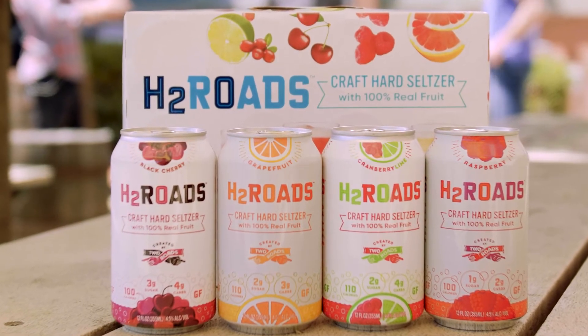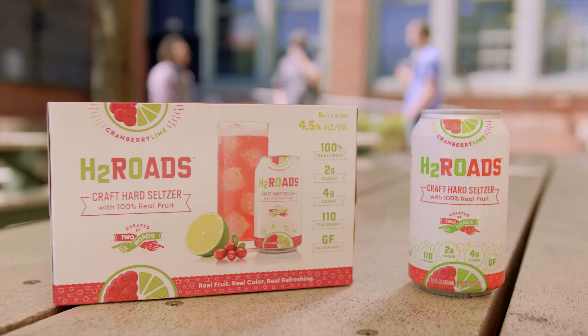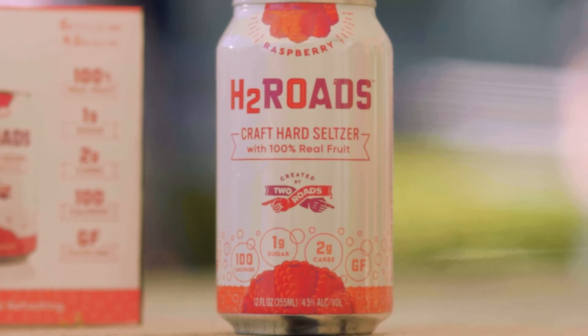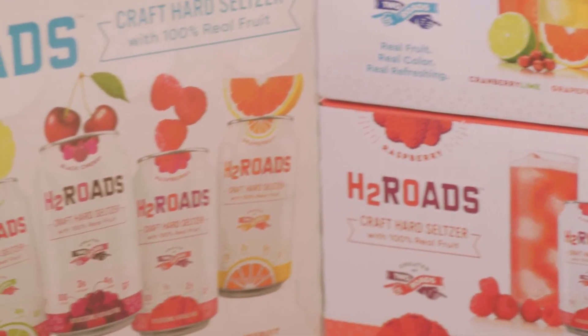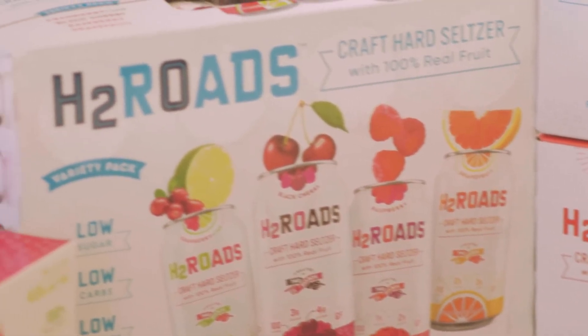We use the term 'craft hard seltzer,' and that's what it refers to — these are artisanal hard seltzers: low calorie, low carbohydrate, and gluten-free, full of flavor, very refreshing, and goes down too easy.